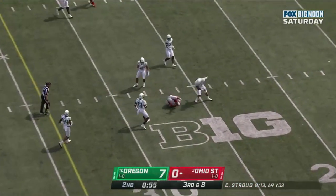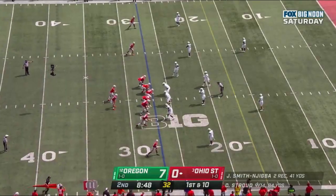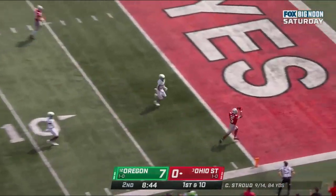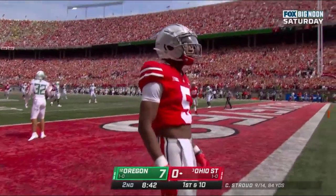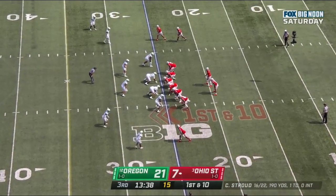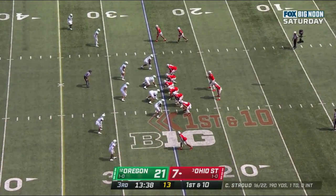Stroud guns it and caught. Bucks quickly to the line of scrimmage. Stroud again, wide open — Gary loves it over the shoulder. Touchdown! Then they can get to their play action game and allow CJ Stroud to get the ball down the field to these talented receivers.